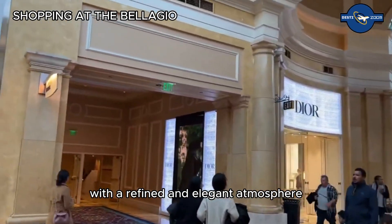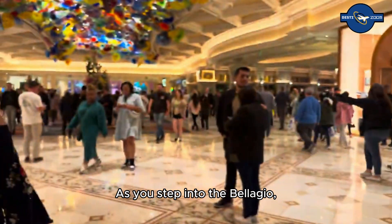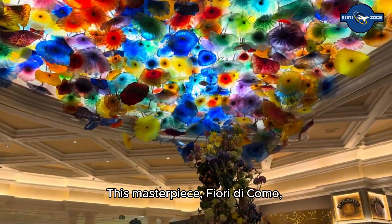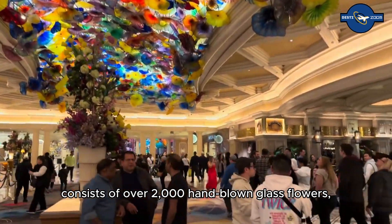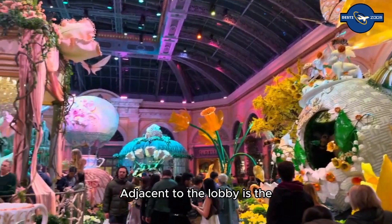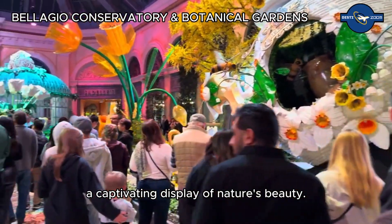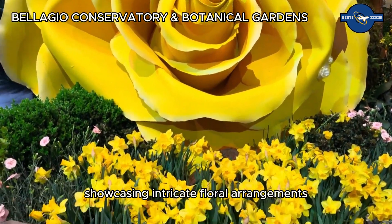As you step into the Bellagio, you are greeted by the breathtaking lobby adorned with a stunning glass sculpture by Dale Chihuly. This masterpiece, Fiore di Como, consists of over 2,000 hand-blown glass flowers, creating a vibrant canopy of color overhead. Adjacent to the lobby is the Bellagio Conservatory and Botanical Gardens — a captivating display of nature's beauty with seasonal themes.